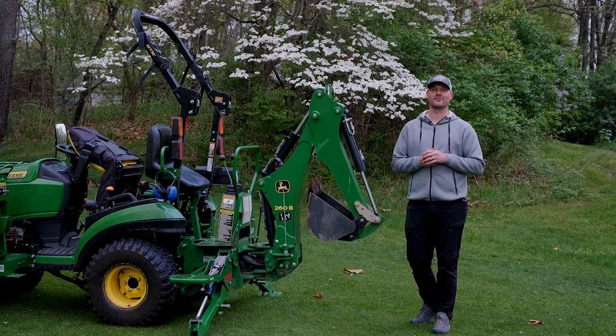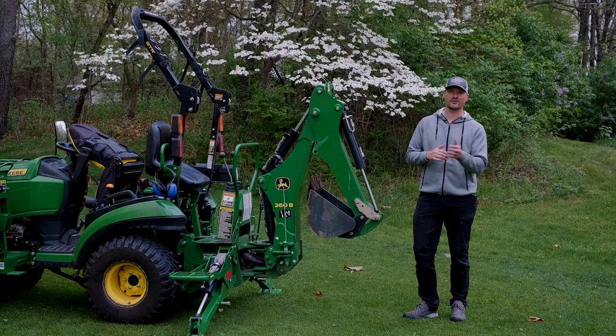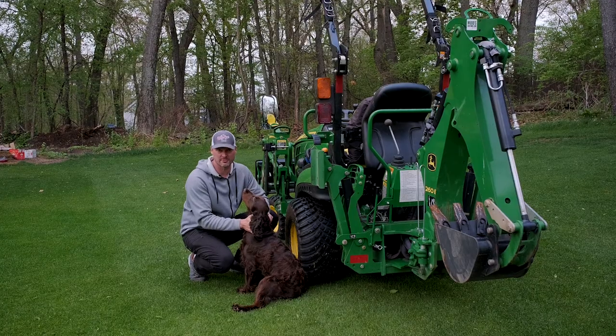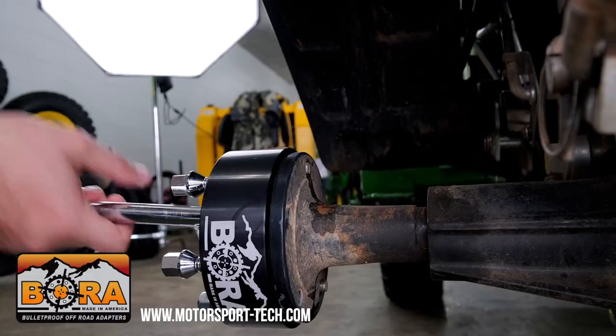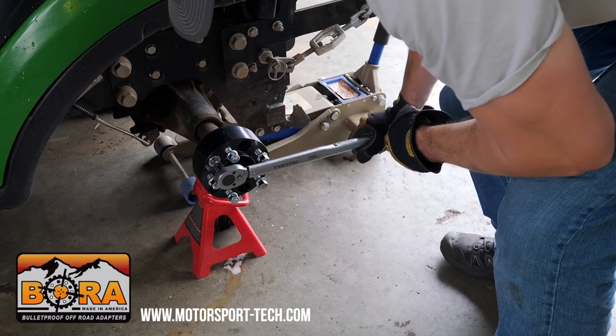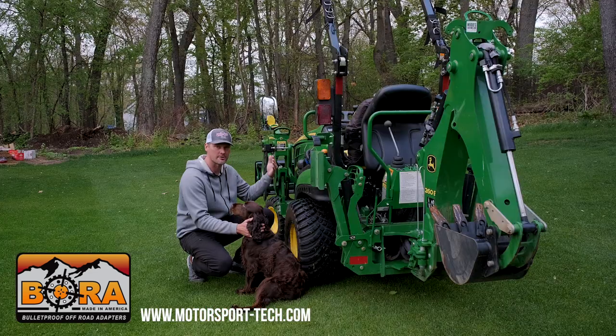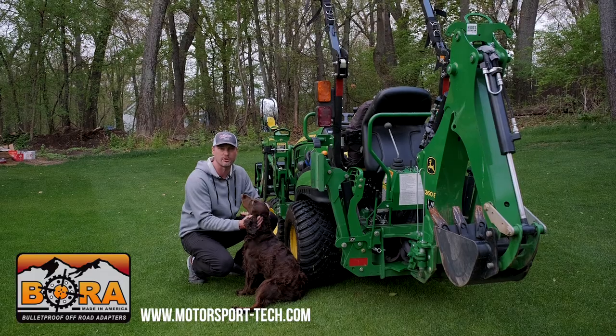Stick around until later in the video — five tips coming for backhoe owners, for John Deere certainly, but most other tractor brands as well. Good Works Tractors is proud to be sponsored by Bora Wheel Spacers. I recently installed some two-inch wheel spacers from Bora. They make them in one to six inches, and they really help out with lateral side-to-side stability. These tractors are long and narrow, so get yourself some Bora Wheel Spacers. There's a link down below.